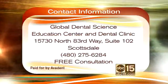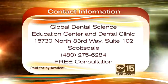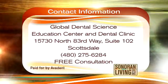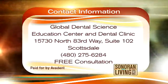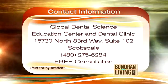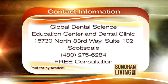Great information. The contact information for Global Dental Science, their education center and dental clinic: they're located at 15730 North 83rd Way, Suite 102 in Scottsdale. The phone number is 480-275-6284. You also get a free consultation. Thank you very much, Dr. Joe, for all the great tips and advice.